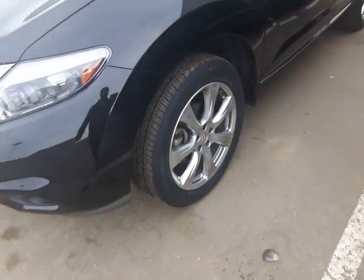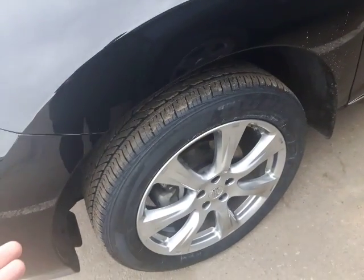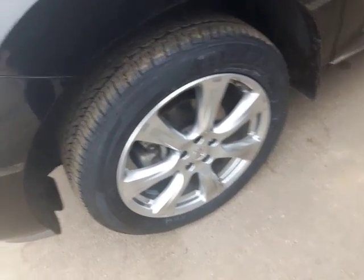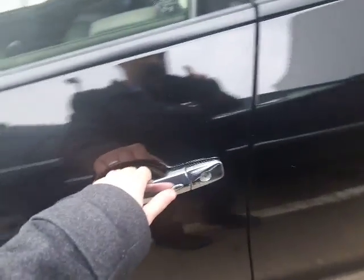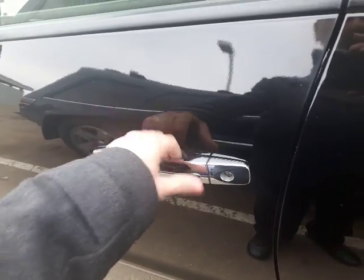These tires are so fresh they actually have the red lines still on them, and they've got the nice alloy rims as well — so these are fresh tires. Over here you've got your keyless entry right on the door.